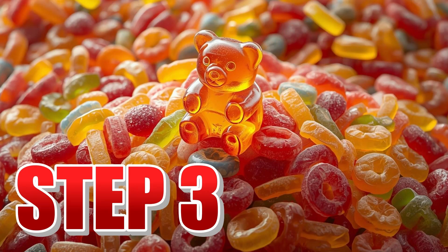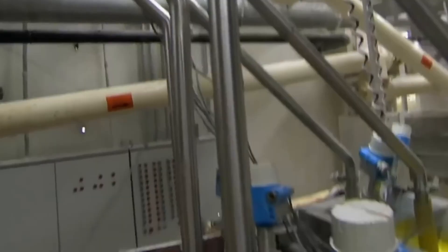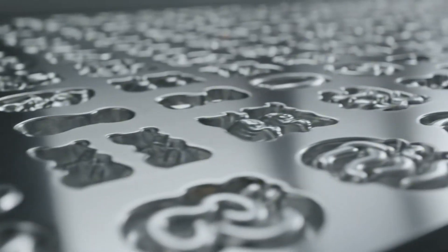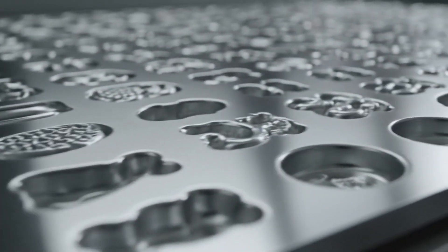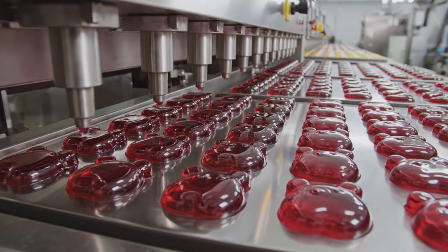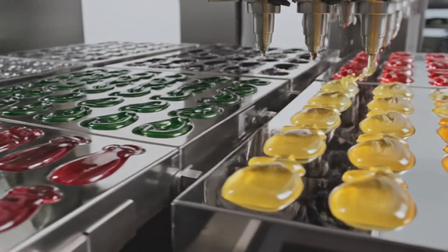Step number three: the perfect molding. The time most awaited in all production has arrived — giving shape to the gummies. The tons of flavored and colored mixture are pumped towards automatic molding lines. Here enters one of the most impressive machines in the entire plant: the starch mogul. This system works with giant trays filled with thousands of cavities in the exact shape of each gummy, from little bears and snakes to bottles, rings, or fruits. In fractions of a second, precision nozzles inject the liquid mixture into each cavity with surgical exactitude. Each drop must fall in the exact place, without overflowing or falling short.